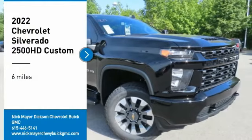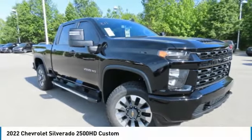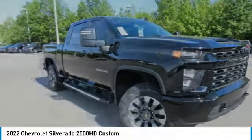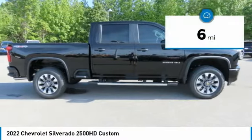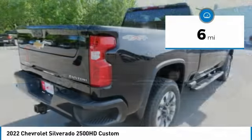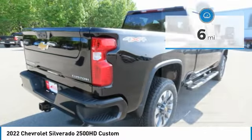Come test drive the 2022 Silverado 2500 HD. This pickup truck pulls unlike any other. This vehicle has less than 100 miles. Here are some of this vehicle's great options.